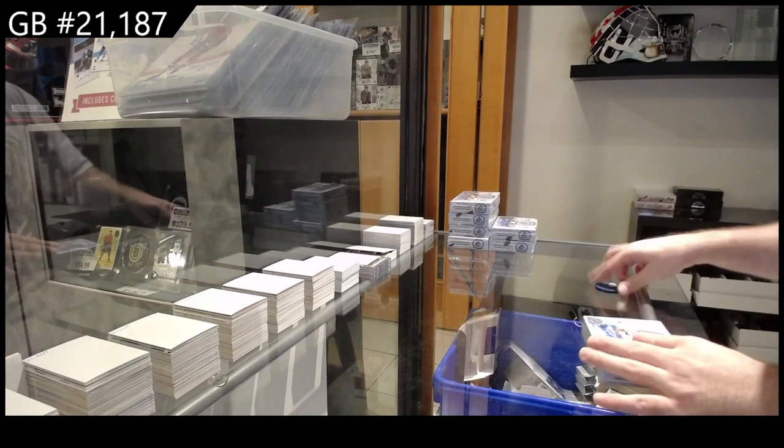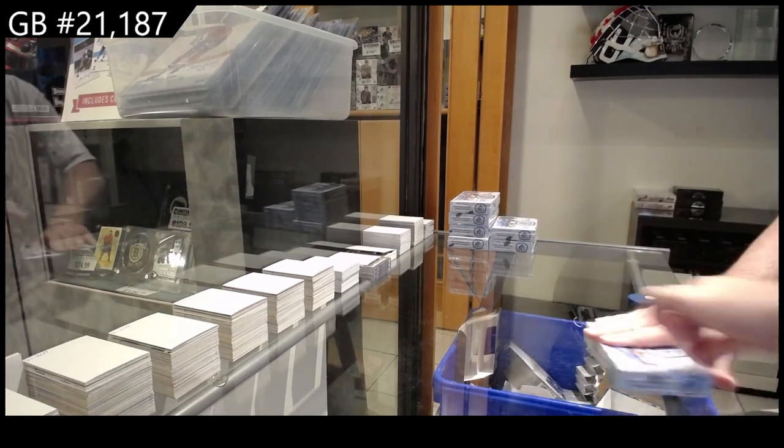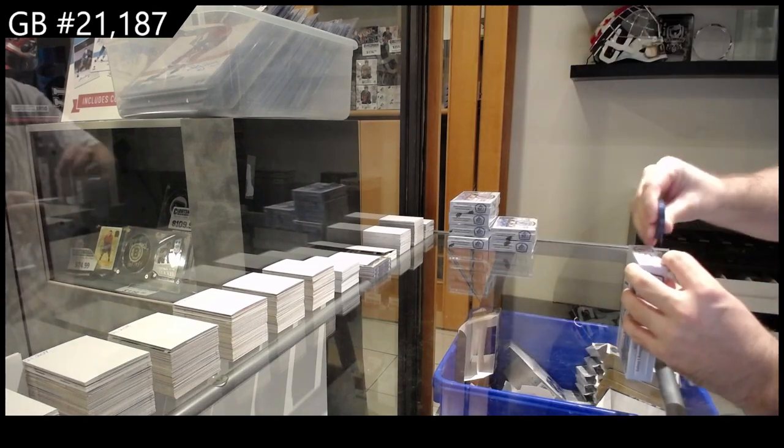Here we go — 21,187. We've got the SP Game Used seven box break. Wish you guys all the best of luck.